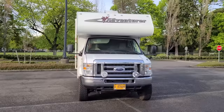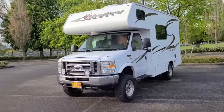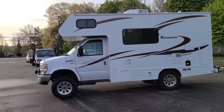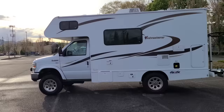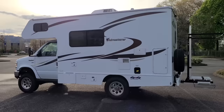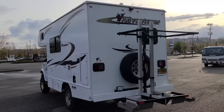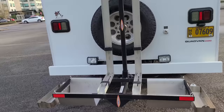These Adventure motorhomes are really interesting because the 19-foot models, such as this one, were only ever sold in the Canadian market. This one has made its way back to the States and promptly received a Quad Van 4x4 conversion, which includes a four-inch lift, a Dana Super 60 front axle — basically a brand new 2013 F350 axle with new parts — an NV273 transfer case, and a few other bells and whistles.